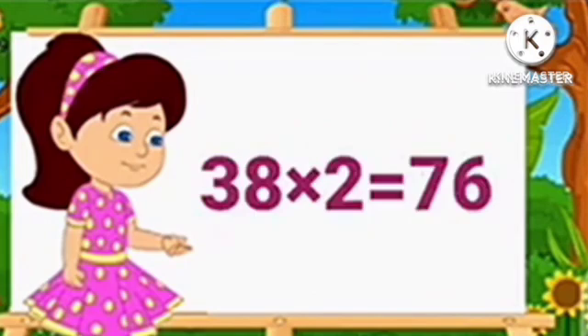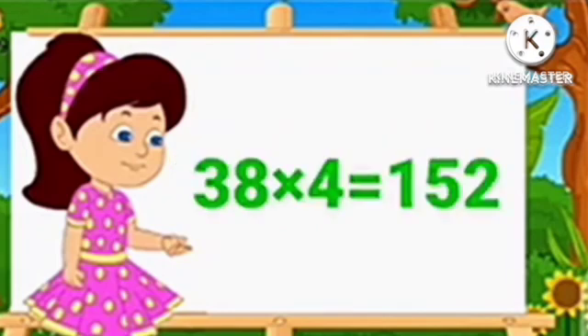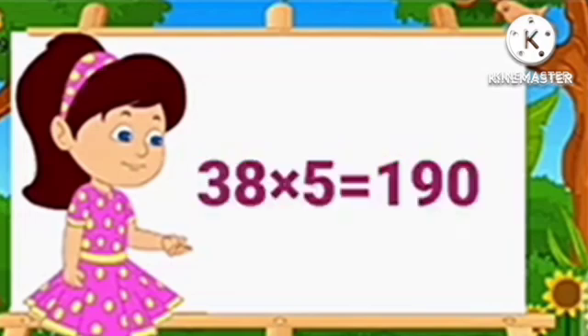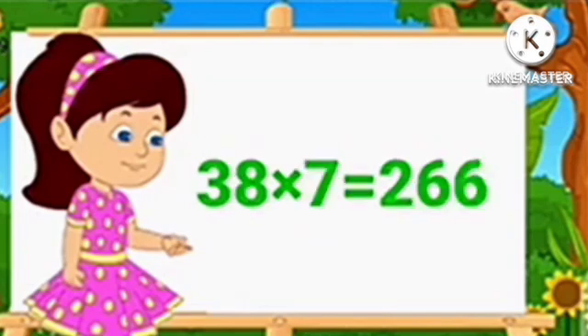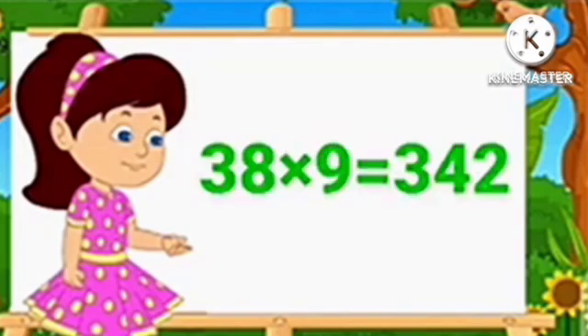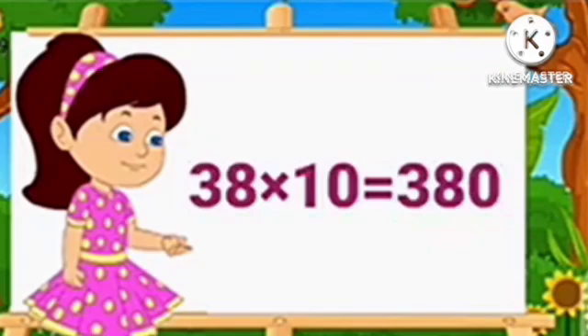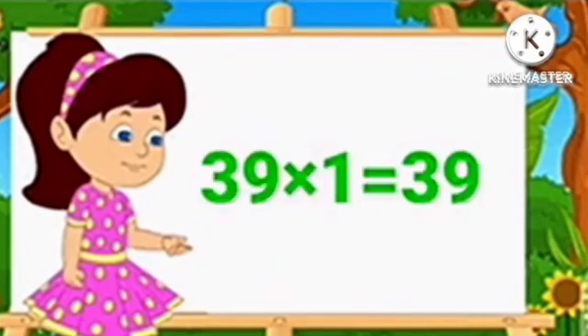Table of 38. 38 1's are 38. 38 2's are 76. 38 3's are 114. 38 4's are 152. 38 5's are 190. 38 6's are 228. 38 7's are 266. 38 8's are 304. 38 9's are 342. 38 10's are 380.